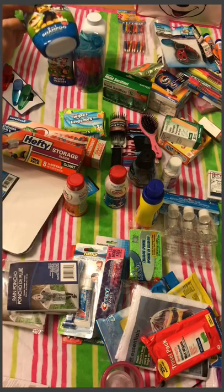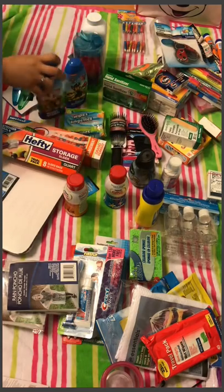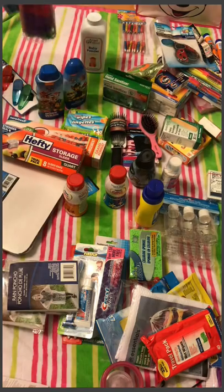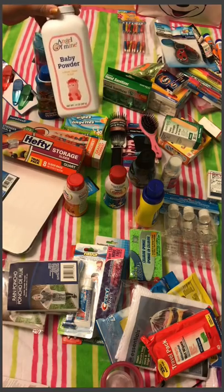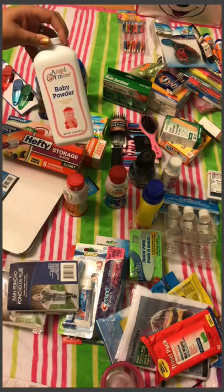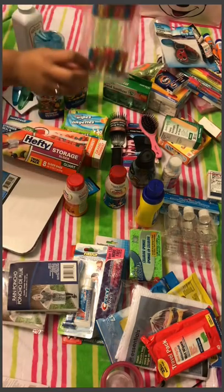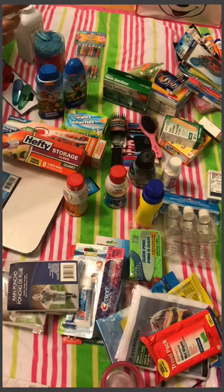For my daughter I got a 2-in-1 Paw Patrol shampoo and a baby body wash. I got a four-pack of small travel-sized loofahs — I didn't feel like bringing big bulky ones. I also got a really big bottle of baby powder, which several cruisers recommended — not just for my daughter in case of a rash, but for your feet at the beach, because it absorbs moisture so the sand just rolls right off.